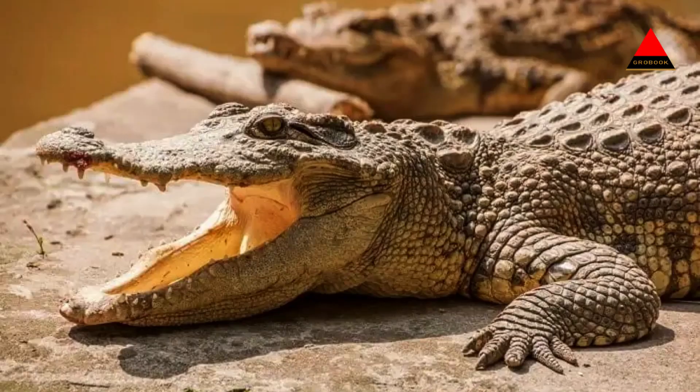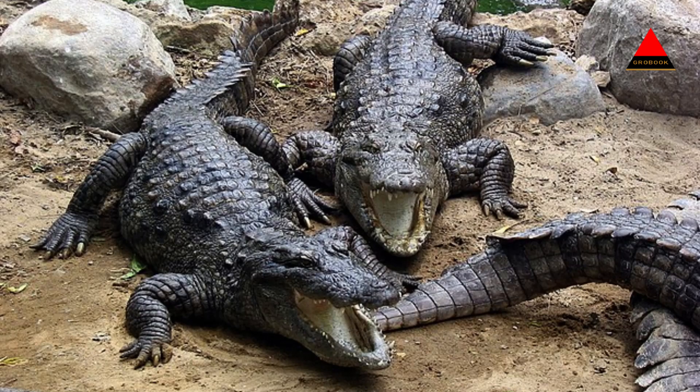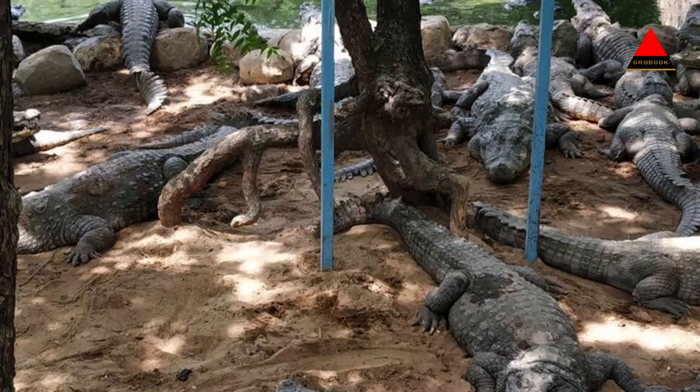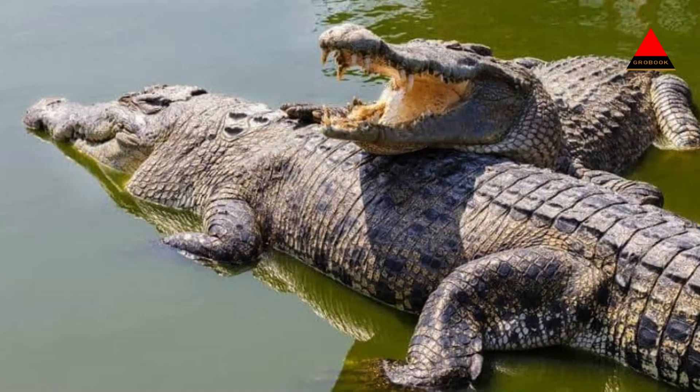Crocodile Breeding Center: Located within the National Park, the Crocodile Breeding Center is a must-visit for nature enthusiasts. It is dedicated to the conservation of the critically endangered Indian marsh crocodile, also known as the mugger. Visitors can observe these reptiles and learn about the conservation efforts undertaken to protect them.